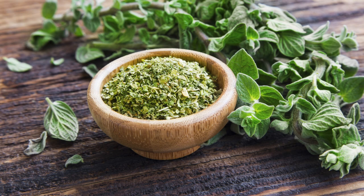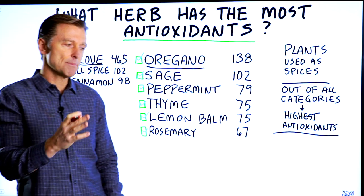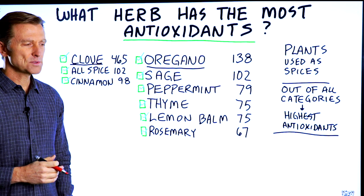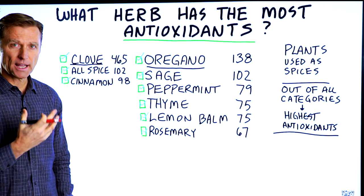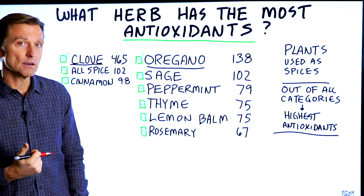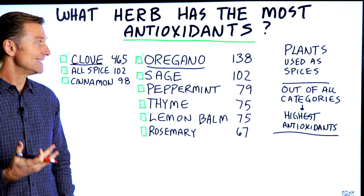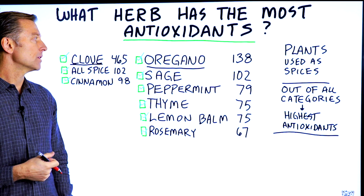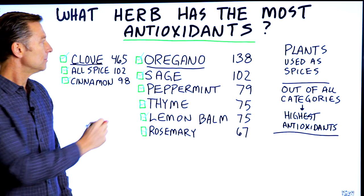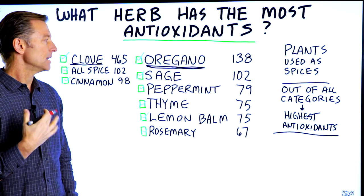Oregano is amazing because it's a very powerful antimicrobial herb that you can take for all sorts of hidden infections. People take it for chronic fatigue syndrome, Epstein-Barr virus, fungus, yeast infections, candida, or even something called SIBO — small intestinal bacterial overgrowth. Oregano has amazing properties as an antimicrobial, as well as many other benefits.